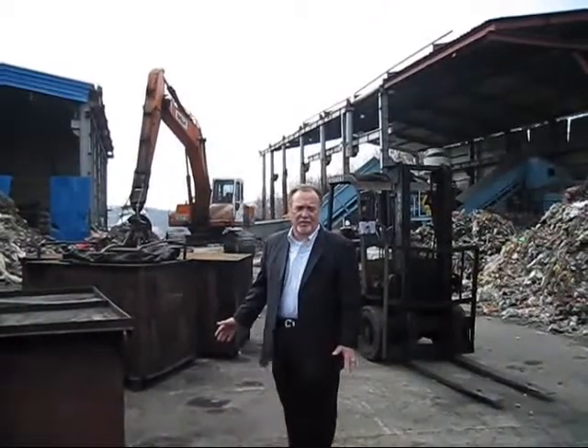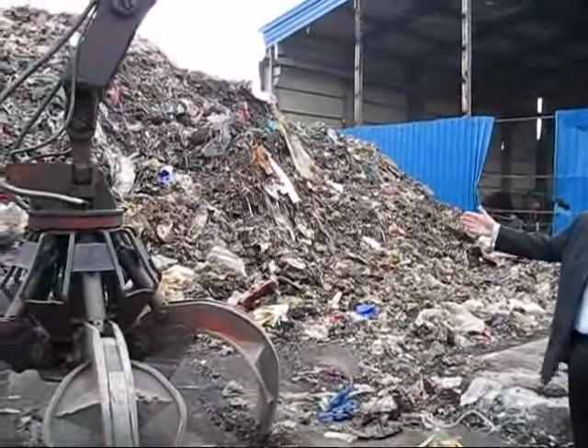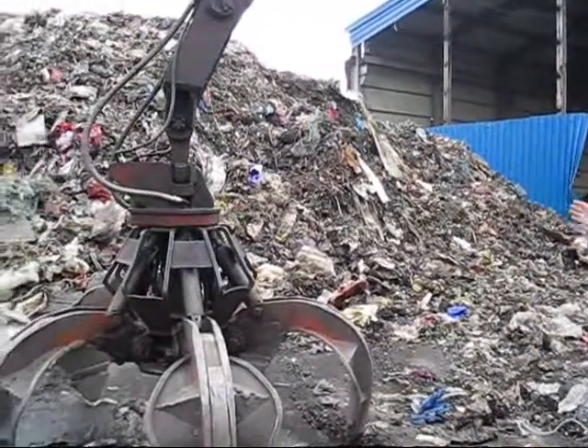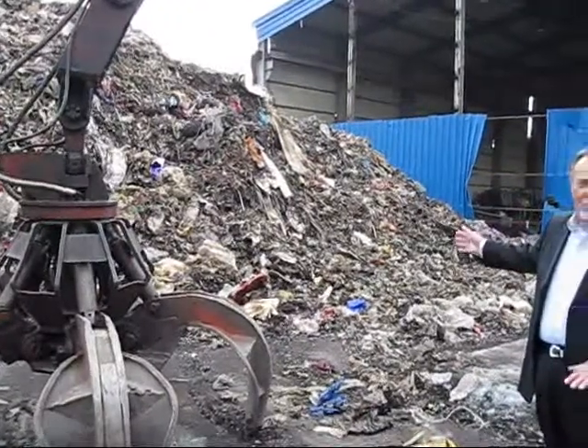This is a 50 tons per day facility. Behind me you see the feedstock, which is actually residual waste from other treatment areas. This stock is usually disposed of, but now it becomes a feedstock for the unit.